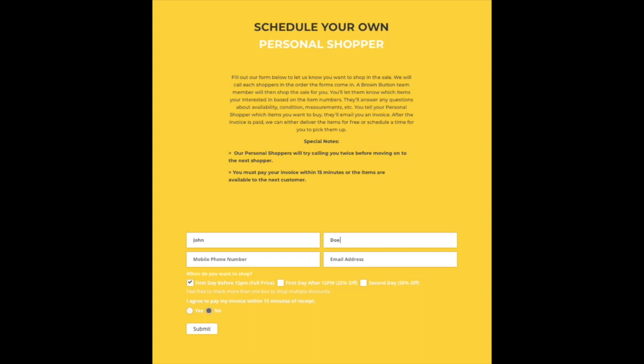Next, use our easy online form to request a personal shopper. You'll need to provide your name, email, and phone number. Our sales will discount as usual, so you can select which discount day you're wanting to shop in.